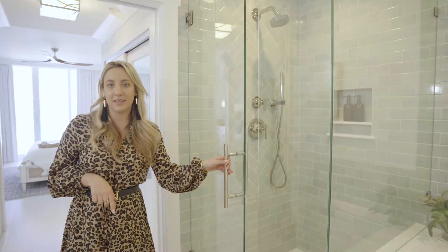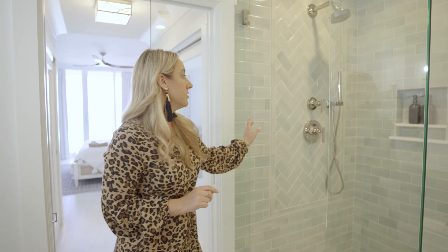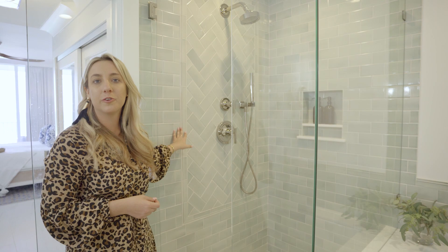Now I'm going to show you the master bathroom. We chose to do a three by six inch subway tile in the master shower, but this is not the average subway tile — it's handmade, hand glazed, and no two tiles are alike, so you'll notice some darker and some lighter tiles. We also chose to do a herringbone accent in the same three by six inch subway tile in the shower to create some interest.